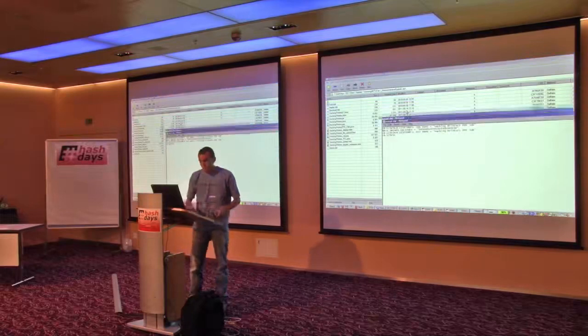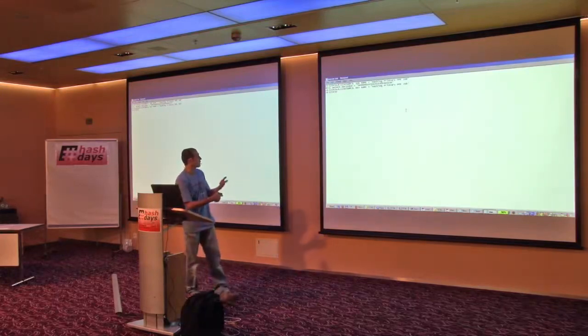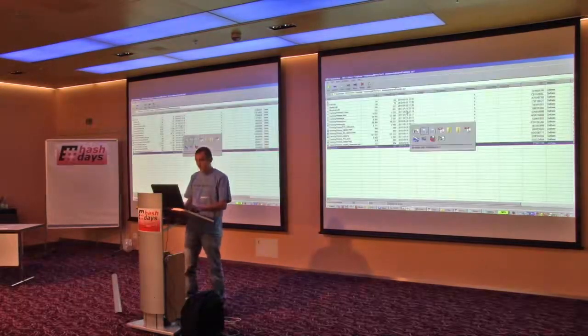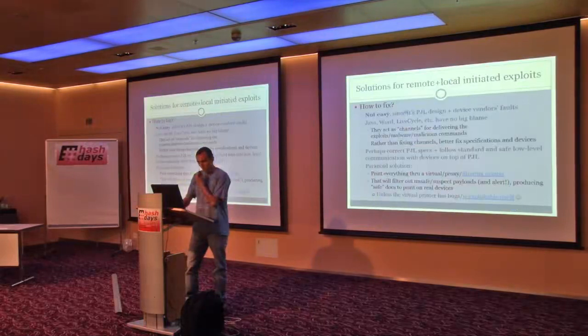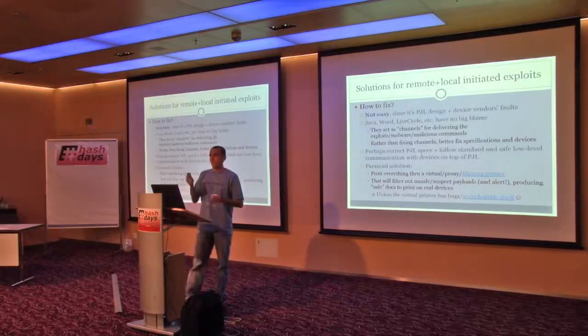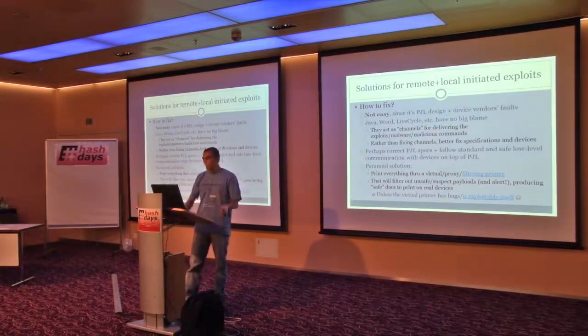This is the reset command — same structure: start the job, set job name, and send the orderly HP printer reset command. It doesn't work on all models and all vendors, just HP-specific, but it's good enough. It's not easy to fix because it's a PJL design issue — you can't just apply a patch to block file system commands, because some printers rely on fonts being downloaded to them and initialization. So it's very hard to block this.